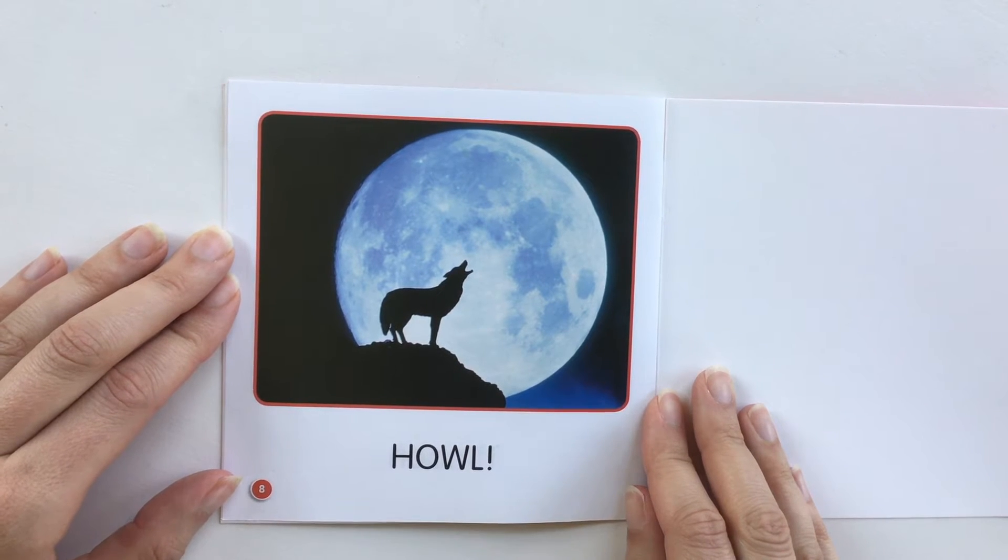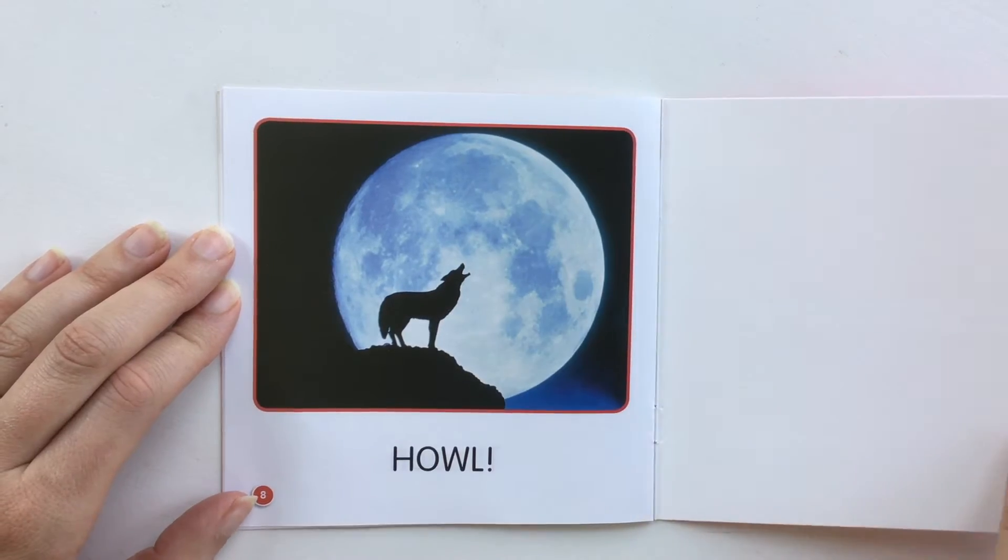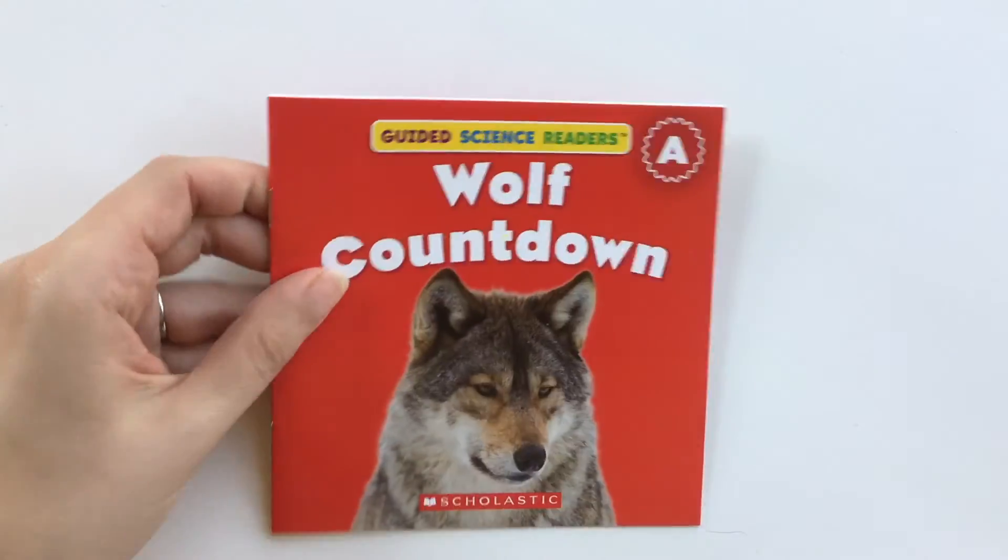Howl. That's the wolf howling at the moon. Nice counting. The end.